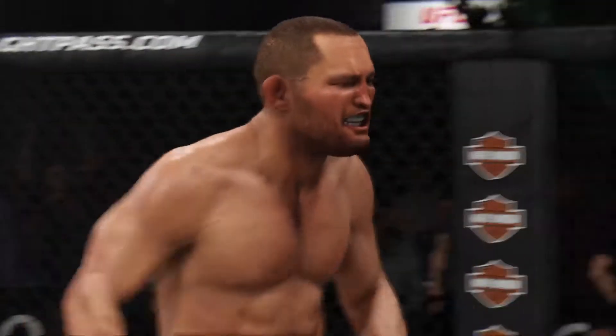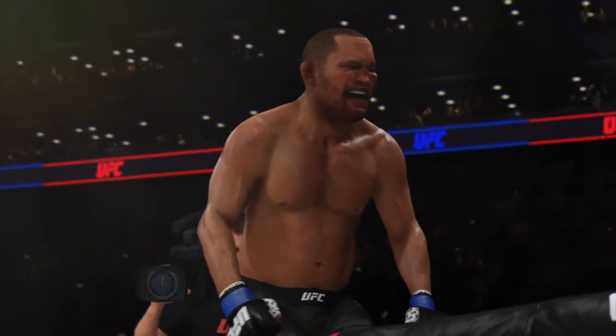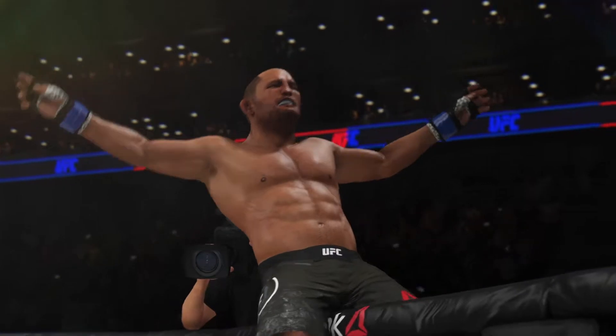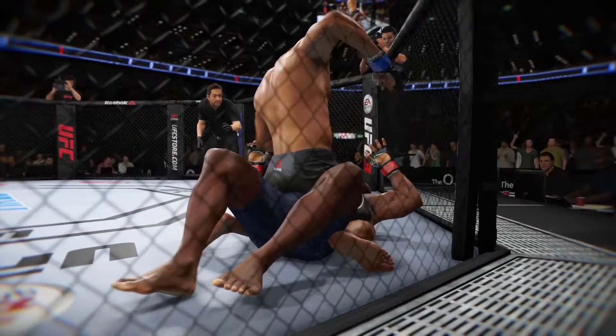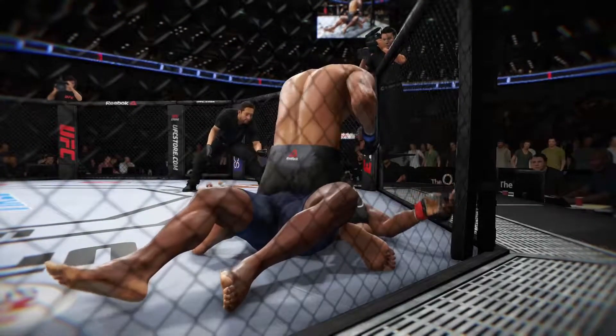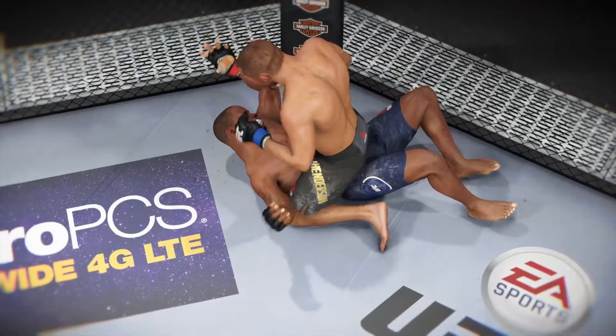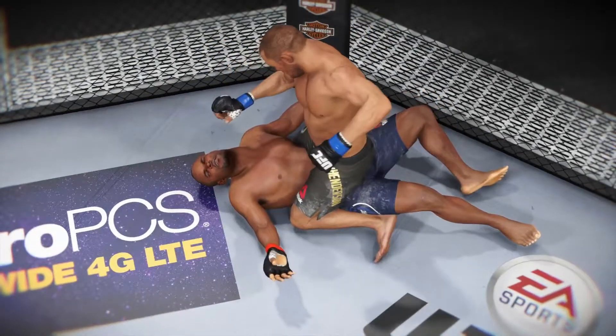He got the full mount and landed some absolutely vicious ground and pound for the KO. Safe to say he wasn't stalling or looking for a referee stand-up. He was looking to pound his opponent's head through the canvas, and he nearly did so with some of those hammer fists. He wasn't trying to score — he was trying to put an exclamation point on a most dominant performance tonight, and he certainly did that as he ends the fight by knockout.